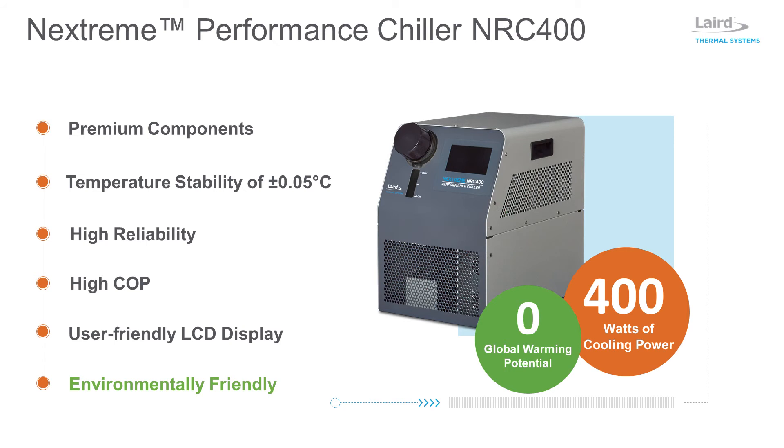Providing very high temperature stability to within plus or minus 0.05 degrees C under steady-state conditions, Laird Thermal Systems' Nextreme NRC 400 Thermoelectric Chiller is ideal for spot cooling in automated optical inspection systems. Utilizing next-generation thermoelectric coolers and high-performance heat exchanger technology, it delivers 400 watts of cooling power. The solid-state operation provides low-maintenance requirements throughout the product lifetime, resulting in maximum system uptime.